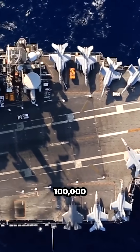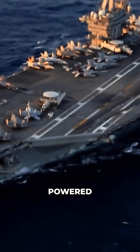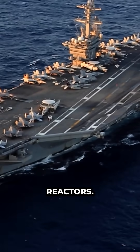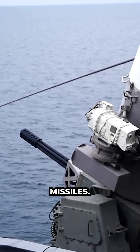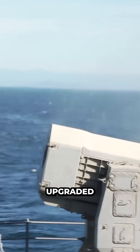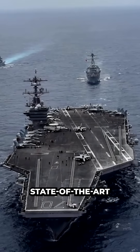Nimitz-class carriers are large 100,000-ton aircraft carriers that can hold up to 70 fighter jets and are powered by two nuclear reactors. They are armed with Phalanx CIWS and Sea Sparrow missiles. Although built in the 1970s, they have been upgraded and refitted to include more modern systems and are now state-of-the-art carriers.